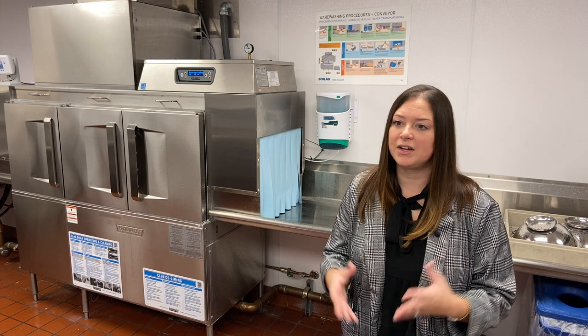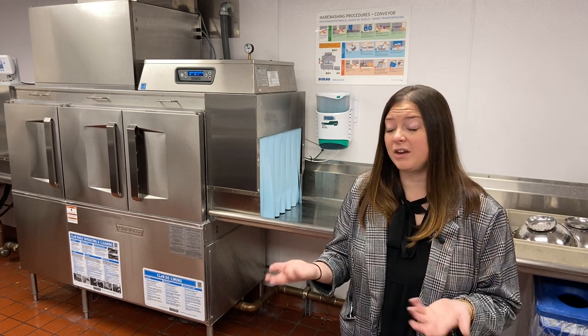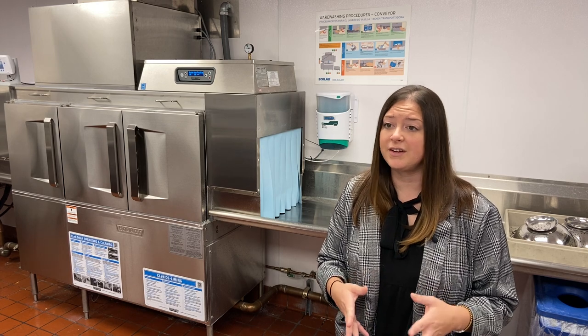With minimal staff and in a really small kitchen, it's really required everybody. And I think that's one of the benefits of this dish machine too — it's quick, it's speedy, we're in and we're out. So even being down some staff members, that has really benefited us.